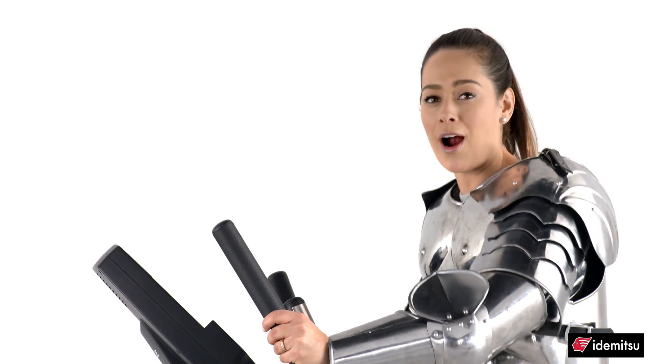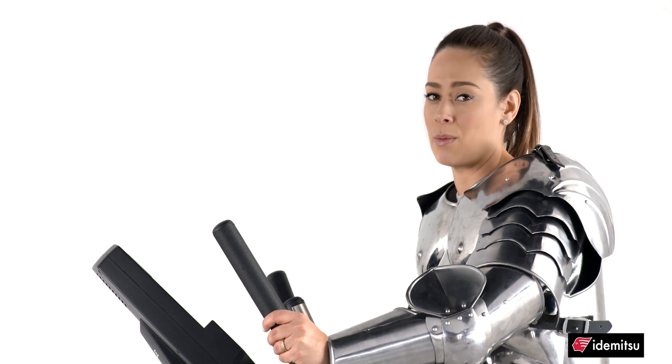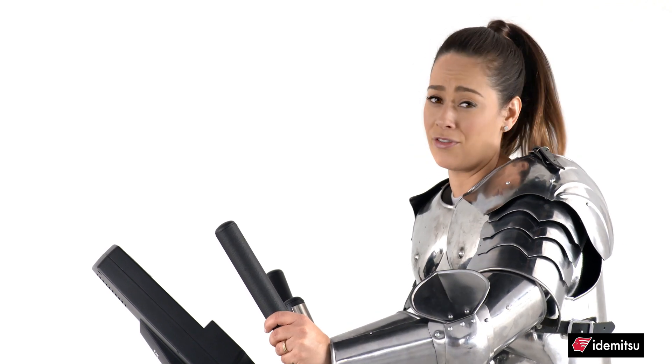However, this suit of armor acts like sludge, causing friction and making it hard for me to move. No one can get very far in that.